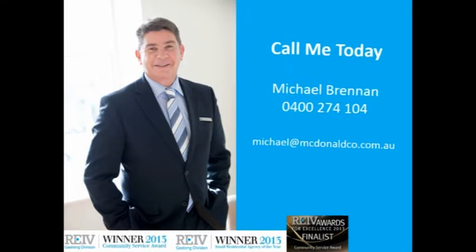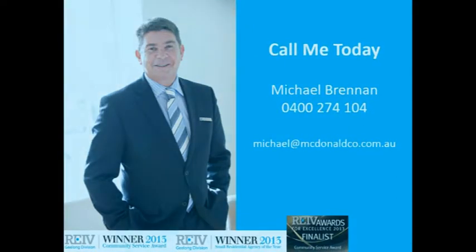If you have any queries, please call Michael at 8400 274 100.